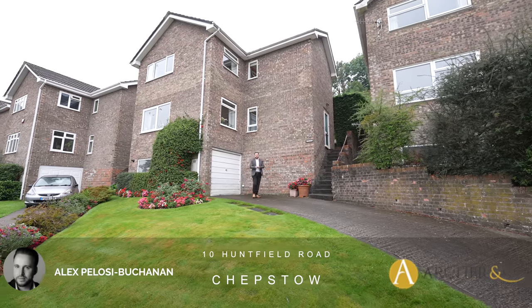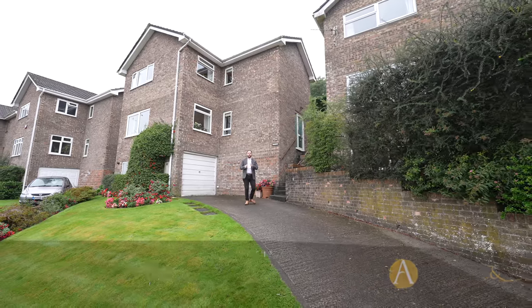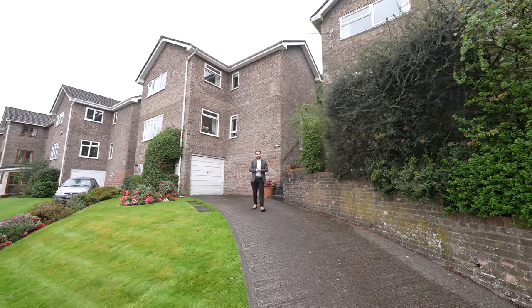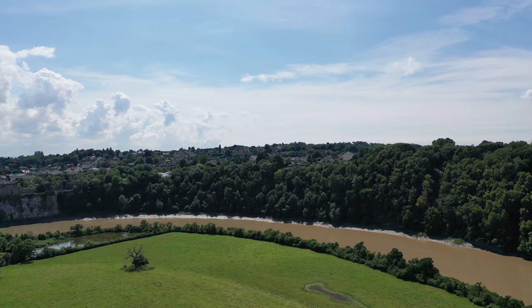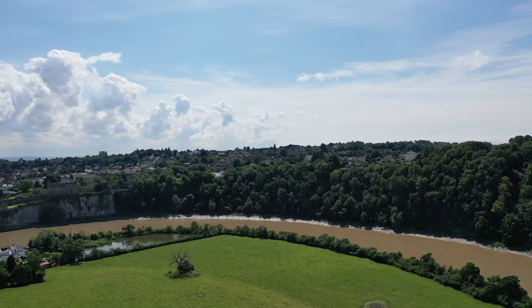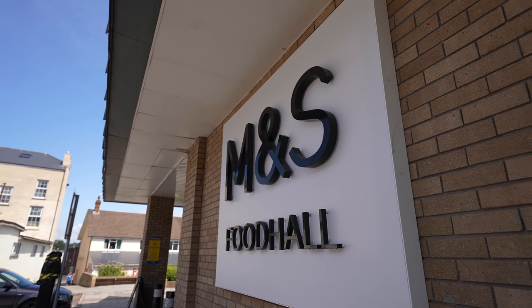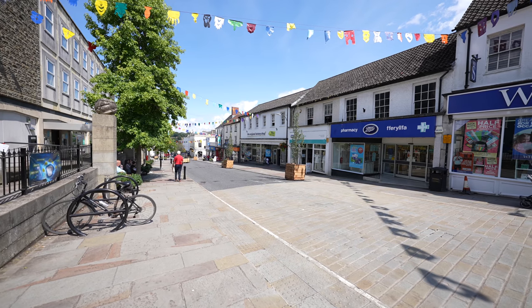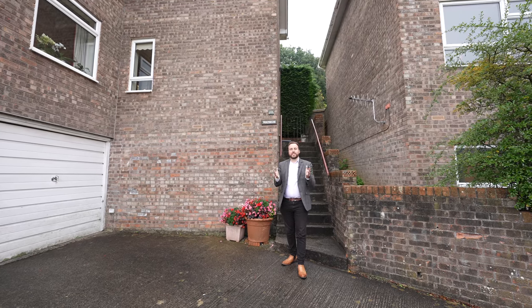Hi, it's Alex from Arch & Co here, and today I'm delighted to introduce to you this detached family home located in the popular area of the Dales. The property is located just a short distance from Chepstow's town centre. The town affords a range of amenities including shops, schooling, leisure facilities, as well as having great transport links including access to the M48, making it ideal for commuters. So welcome to 10 Huntfield Road — let's get inside and take a look.